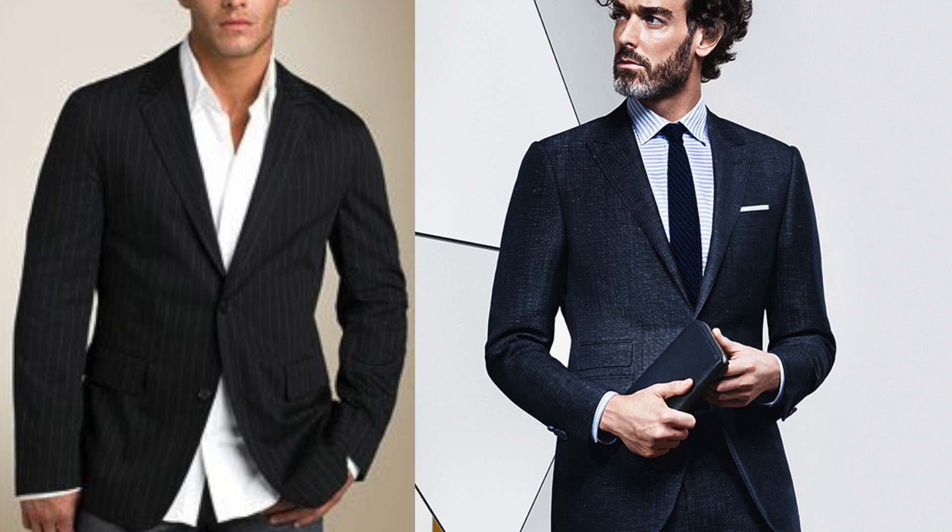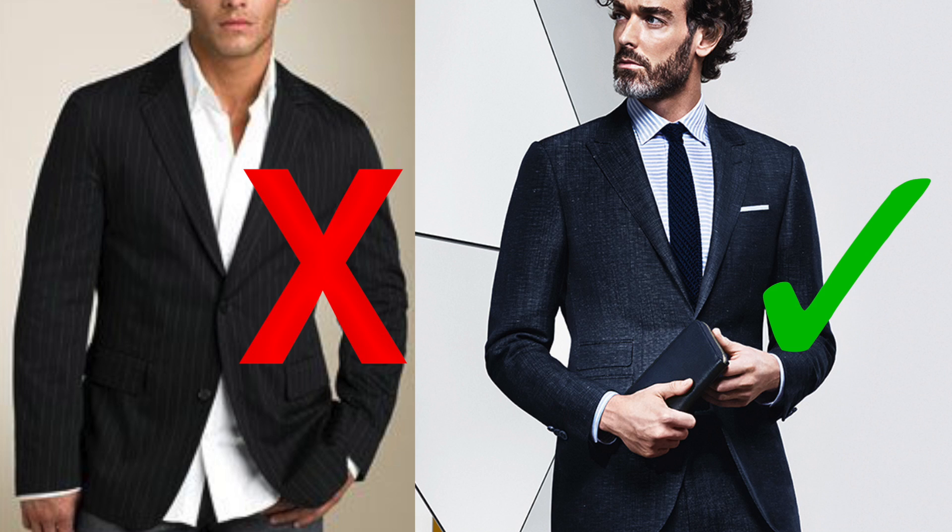Don't be the guy wearing a suit or a blazer jacket with his shirt untucked. You look like you come from a lame boy band from the 2000s. Clean up your look and look sharper than everybody else by always keeping your shirt tucked in — and taking it a step further by making sure that shirt remains tucked in all day.